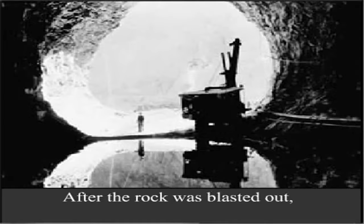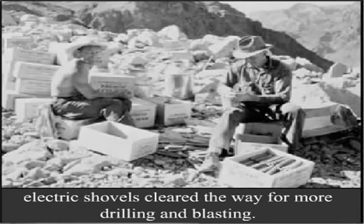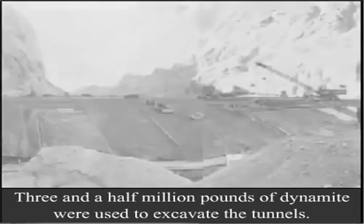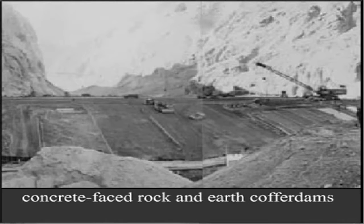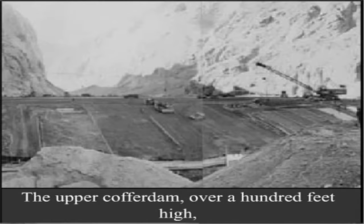After the rock was blasted out, electric shovels cleared the way for more drilling and blasting. Three and a half million pounds of dynamite were used to excavate the tunnels. When the tunnels were finished, concrete-faced rock and earth coffer dams were erected both above and below the dam site. The upper coffer dam stood over a hundred feet high — the largest of its kind ever built.